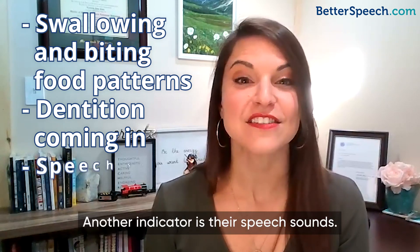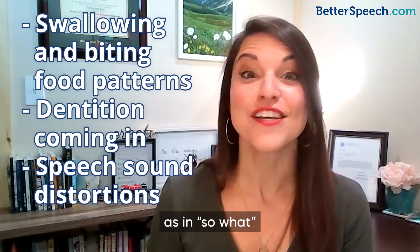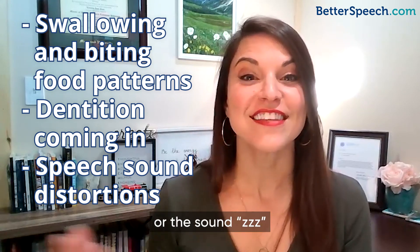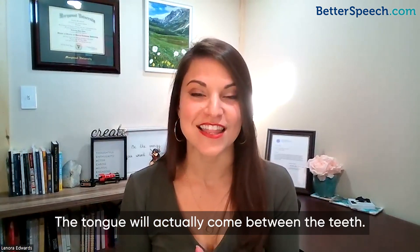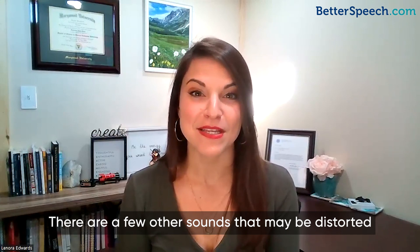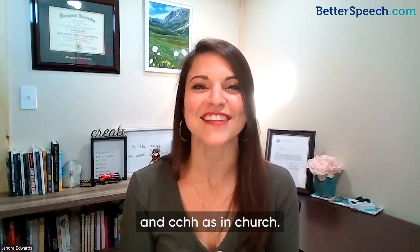Another indicator is their speech sounds, very specifically sounds like 's' as in 'so' and 'what,' or sounds like 'z' as in 'bees.' The tongue will actually come between the teeth. There are a few other sounds that may be distorted, including the 'sh' sound as in 'sh' and 'ch' as in 'church.'